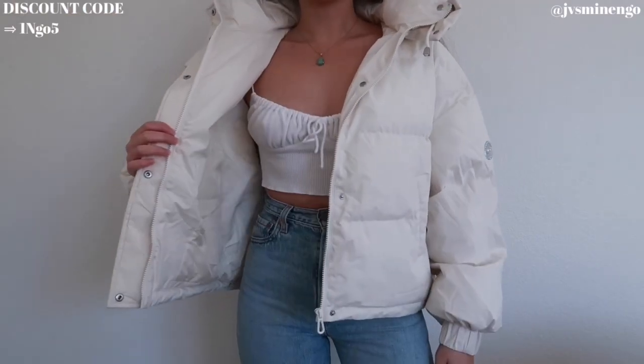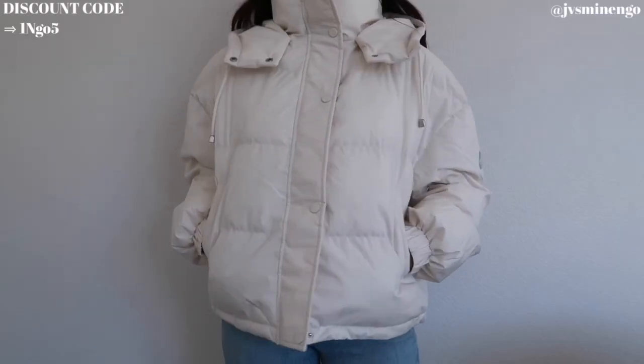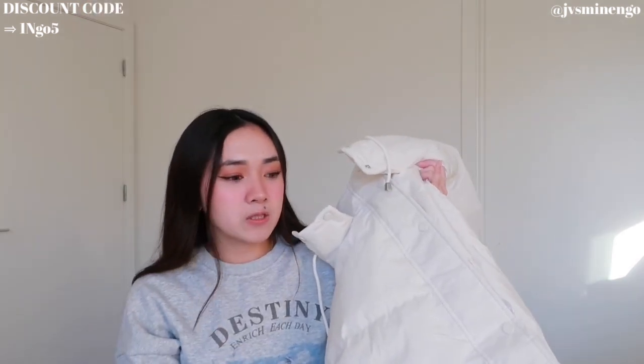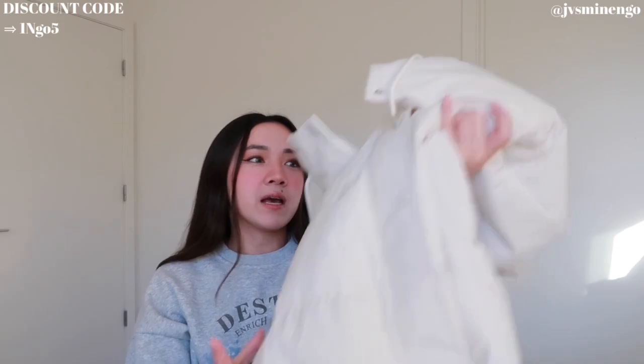Then we have a simple cream puffer jacket. I feel like cream puffer jackets are a staple — if you're going to get at least two puffer jackets, get a cream one and a black one. This one's oversized because I got a size medium — I should have gotten a size small. But it's still very cute and it has drawstrings at the bottom so you can tighten it. All these puffer jackets I'm showing are around $40 at the cheapest to $70, with the average around $50.